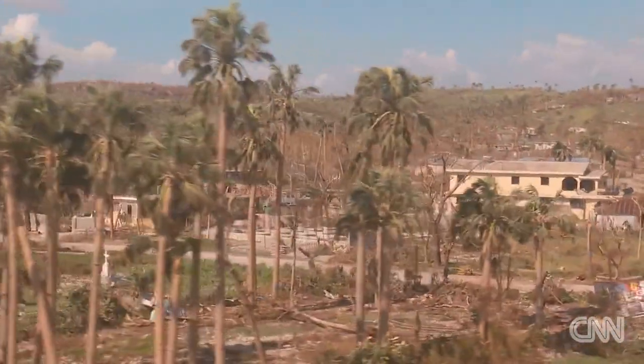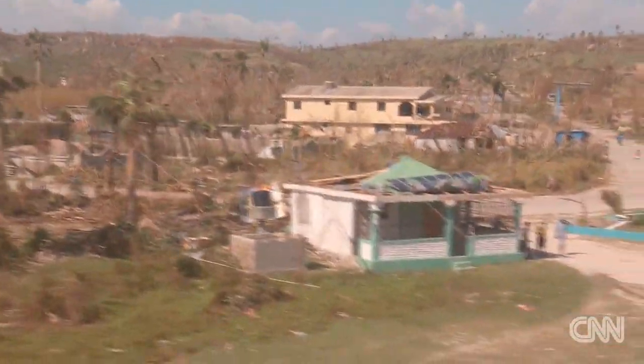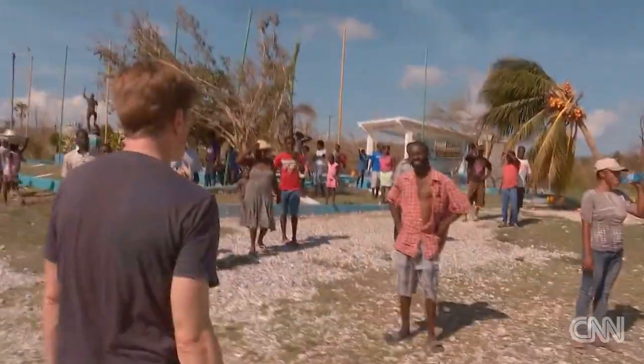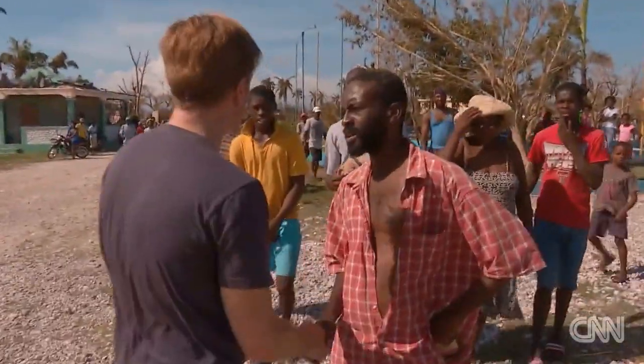Six years ago, this region was largely untouched by the earthquake that shattered the Haitian capital. But this time, the people here weren't so lucky.